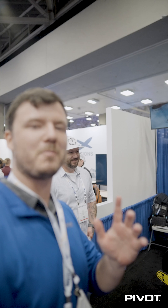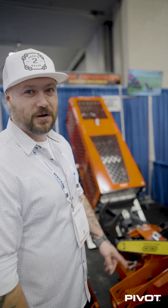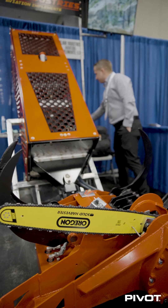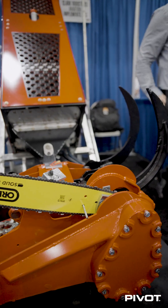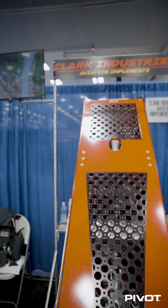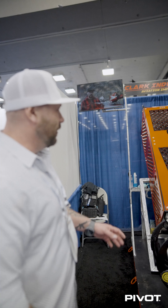If you need a helicopter saw, this is the place to go. This is Clay Clark with Clark Industries, and we're the only people in the world that produce and sell an aerial grapple saw — a saw that attaches to the bottom of the helicopter. Use it to grab, cut, and fly away trees. It weighs 1,400 pounds with 75 feet of rigging on it. It's completely independent of the helicopter. You just hook it to the belly hook and go to work cutting trees.